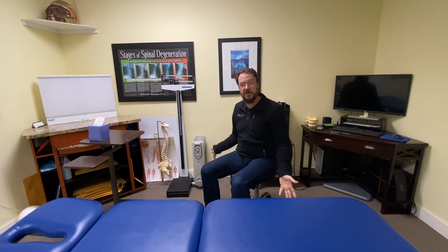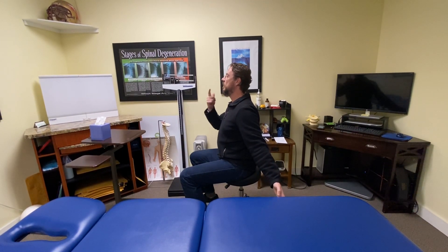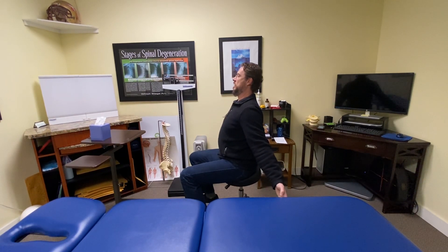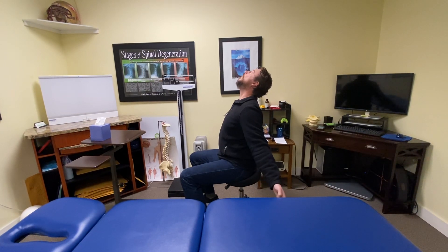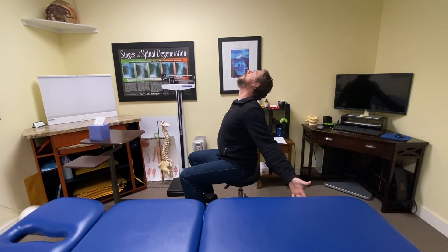The first is called Brugger's — I've modified it, spelled B-R-U-G-G-E-R apostrophe S. This stretch involves standing or sitting with your arms at 45 degrees down, palms forward. That external rotation undoes the internal rotation involved with shoulders coming forward. Shoulders shrugged back and down, then push your head back as far as it can go and roll it back so your whole neck is extended. Squeeze those shoulders back and together, pull your head back, and take a big deep breath.